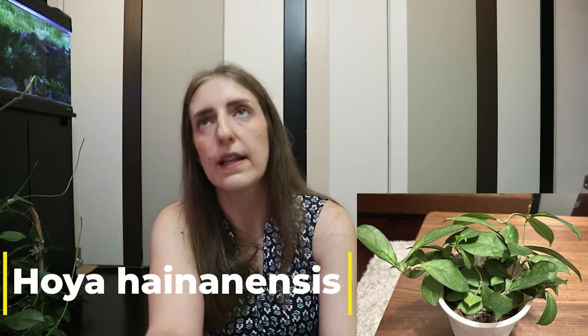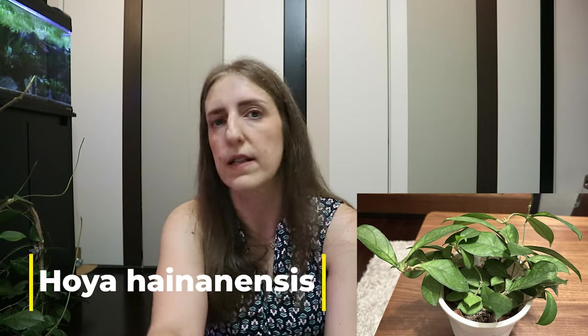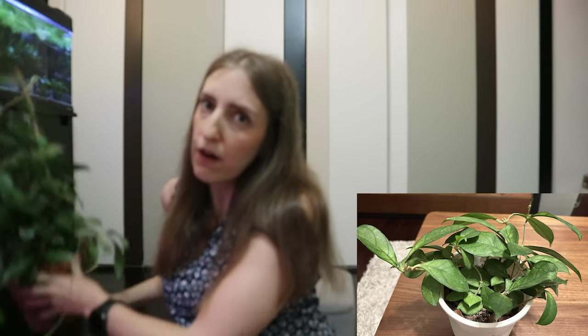The last one is Hoya Hainanensis — some say it's identical to Krasipetiolata, though technically they're not the same. You may have seen it in my video about how to trellis a Hoya a few months back, where it had already grown quite a lot. Today I'm showing you the plant exactly one year after I first got it, and it has grown even more.